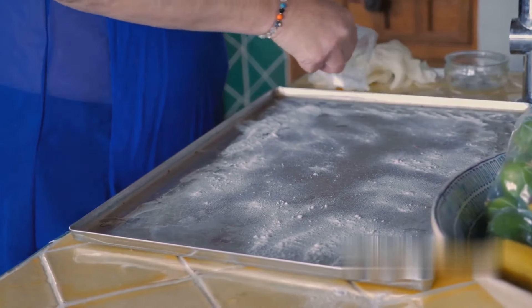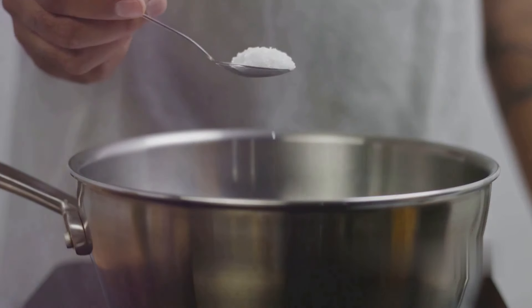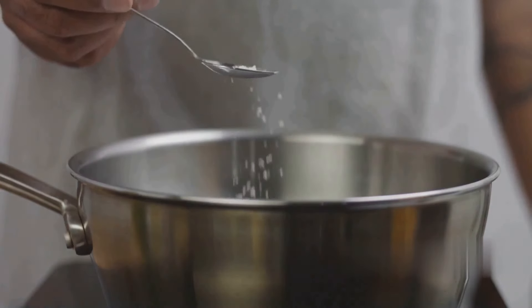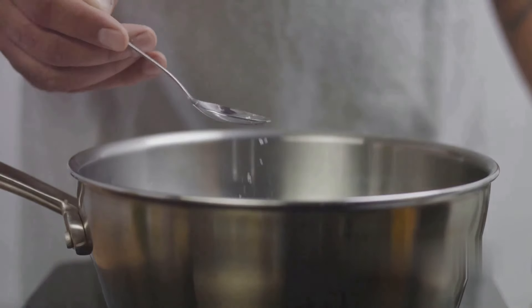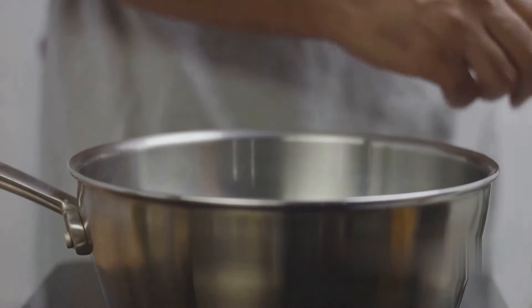Moving on to the next set of survival uses. Seventh on our list, baking soda can help in cleaning cookware. Those stubborn stains and residue on pots, pans, and dishes can be a real nuisance, but a sprinkle of baking soda can work wonders. A bit of water and some elbow grease, and your cookware is as good as new.